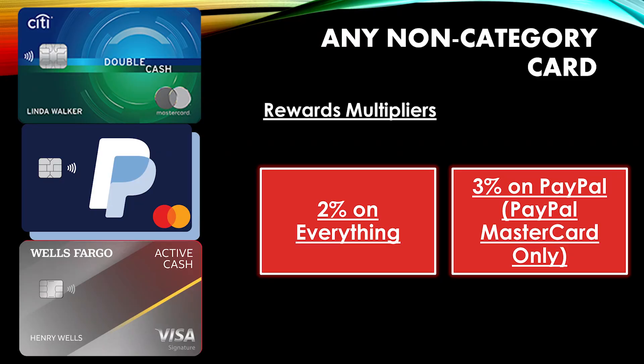First up on the list of credit cards that can help is any non-category card, and I recommend a card that can get you at least 2% back. These are cards like the Citi Double Cash, the Wells Fargo Active Cash, or even the PayPal Mastercard. Regarding the PayPal Mastercard, some bills can even be paid with PayPal, so you can get 3% back on those expenses.